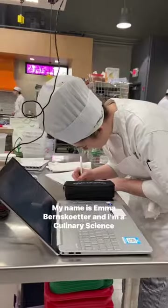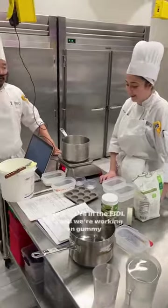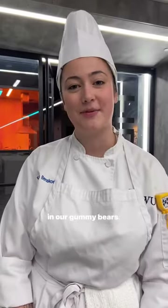Hi guys, my name is Emma Bernsketter and I am a culinary science product development major here at Johnson & Wales University. Today we're in the fiddle lab and we're working on gummy bears. My group specifically will be working on types of sweeteners in our gummy bears.